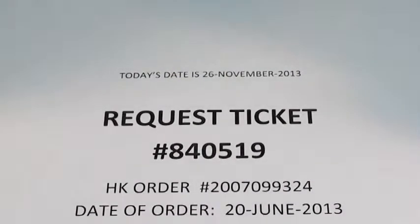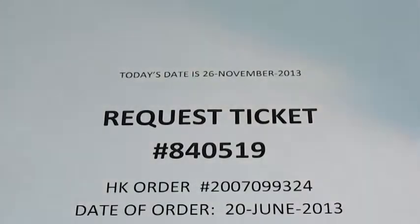Hi, this is Edward Hazel. The purpose of this video is to provide the graphical proof that the Hobby King support team is asking for me to back up the claim I submitted through request ticket number 840519. This ticket was opened on November 1st, 2013.